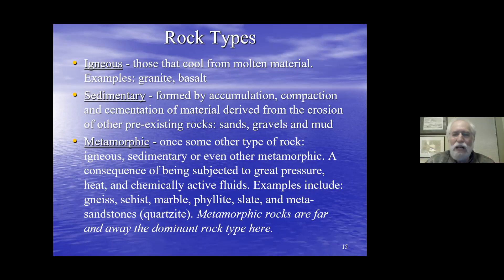The third family are metamorphic rocks — pre-existing igneous, metamorphic, or sedimentary rocks that have undergone great change due to heat, pressure, and chemically active fluids. When talking about Maine, we can mostly exclude sedimentary rocks, because the rocks we have as metamorphic rocks were originally sedimentary. The common rocks in Maine are gneisses, schists, marbles, phyllites, slates, quartzites, and metasandstones. Metamorphic rocks are far and away the dominant rock type in the state.